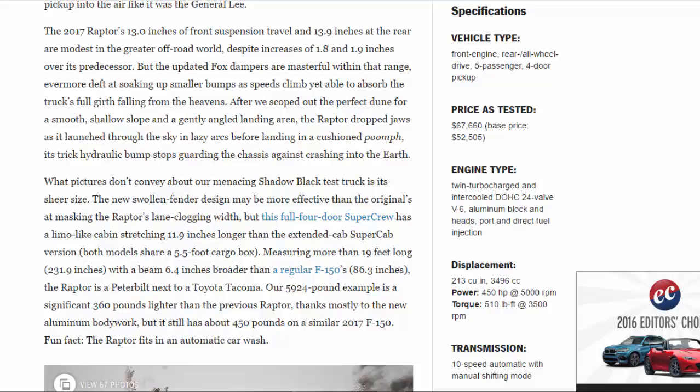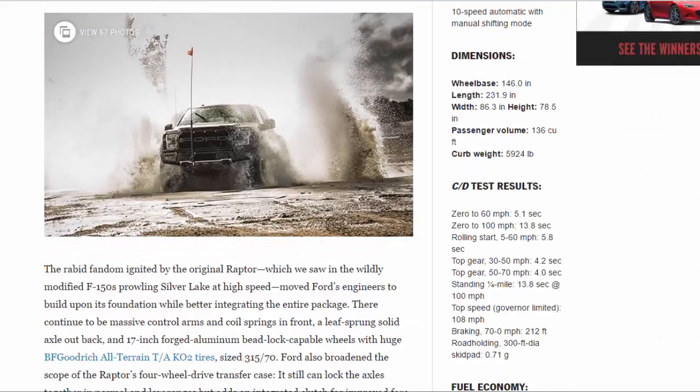Specifications: vehicle type front-engine rear/all-wheel drive, five passenger four-door pickup. Price as tested: $67,660. Base price: $52,505. Engine type: twin-turbocharged and intercooled DOHC 24-valve V6, aluminum block and heads, port and direct fuel injection. Displacement: 213 cu in / 3,496 cc. Power: 450 hp at 5,000 rpm. Torque: 510 lb-ft at 3,500 rpm. Transmission: 10-speed automatic with manual shifting mode.